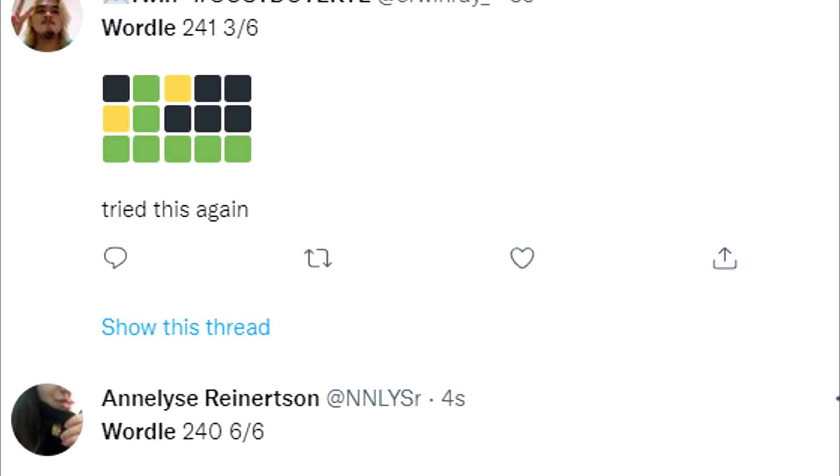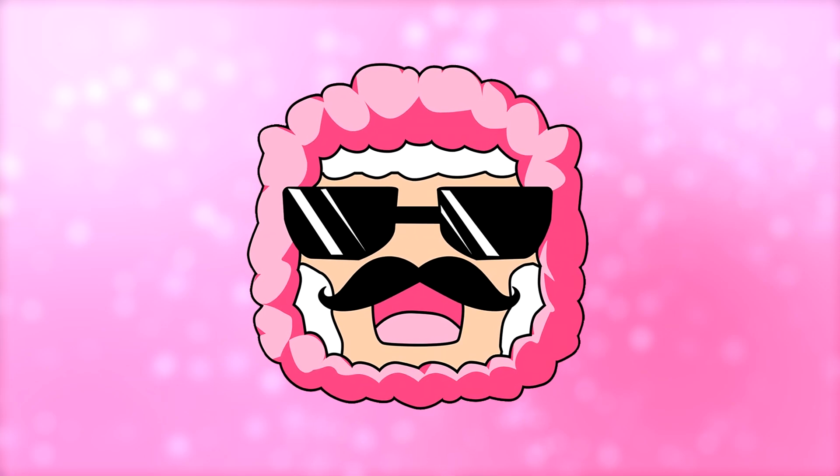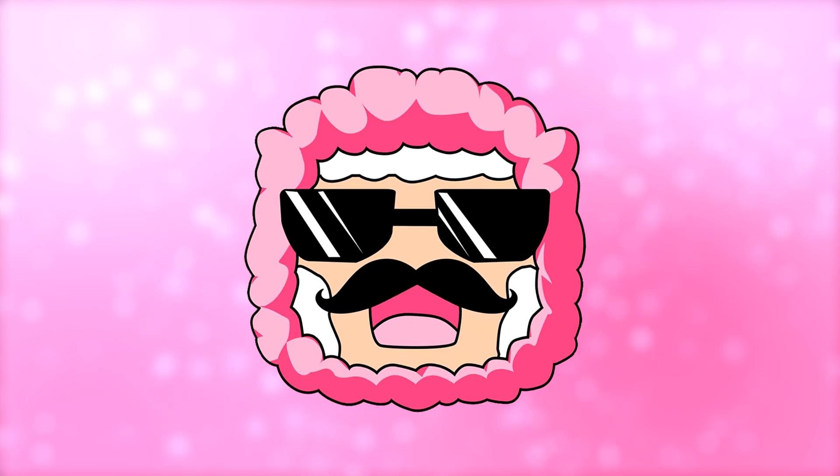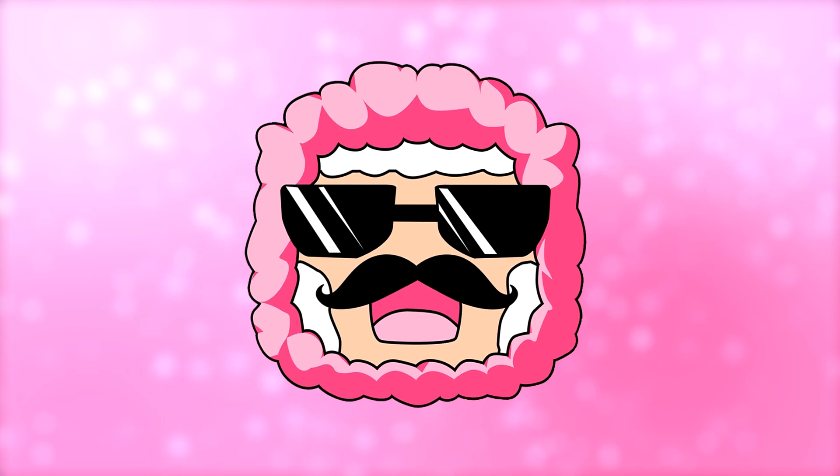Everyone has been talking about this game and seeing how many tries it takes to guess the word. But today I'm going to tell you guys a secret I found on how to guess the word in as little attempts as possible. I found this trick works every single day so far.